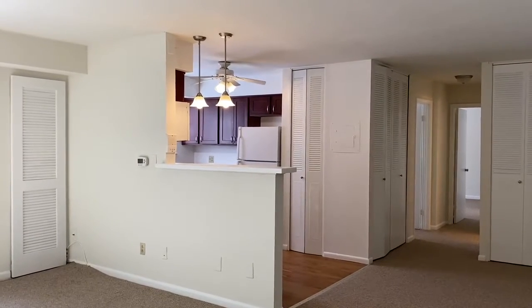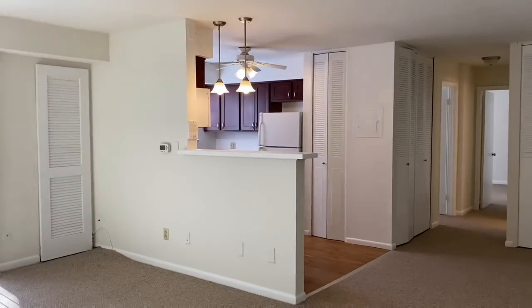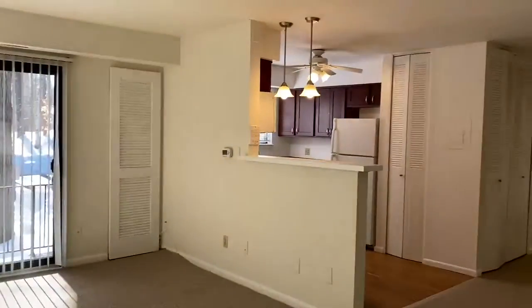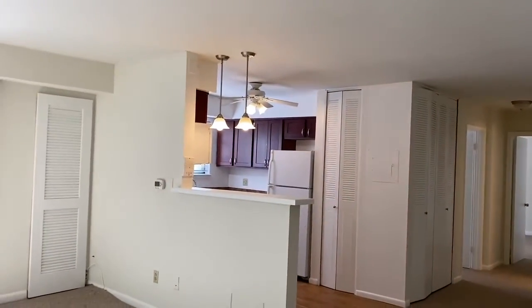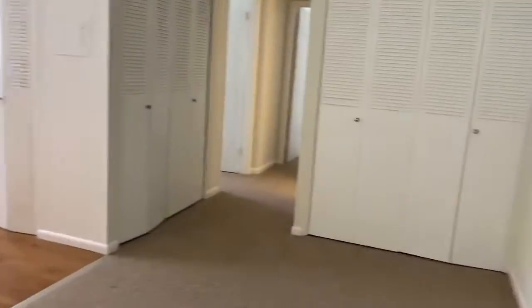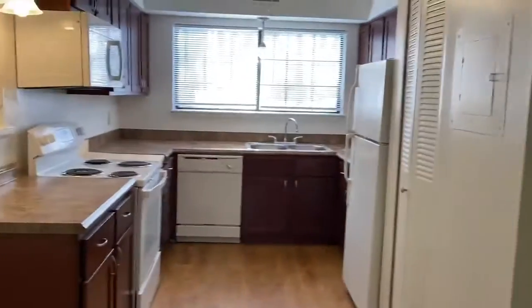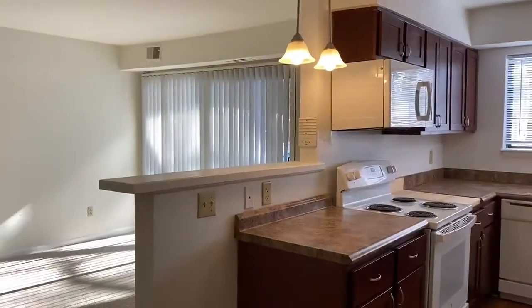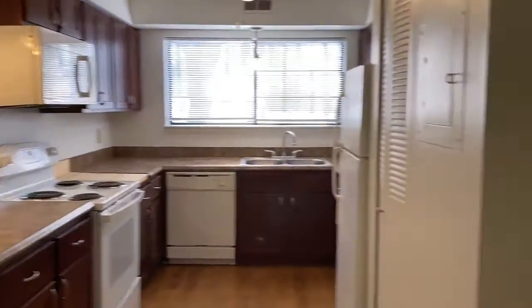Hi, it's Cheryl from Heritage Village Apartments. Just taking a peek at this beautiful two-bedroom with a bath and a half. It has a modified kitchen, a half wall, nice big open space, huge living room, dining area, closets galore. Look at that kitchen with a beautiful sunny window looking out into your living room as well. Great space.